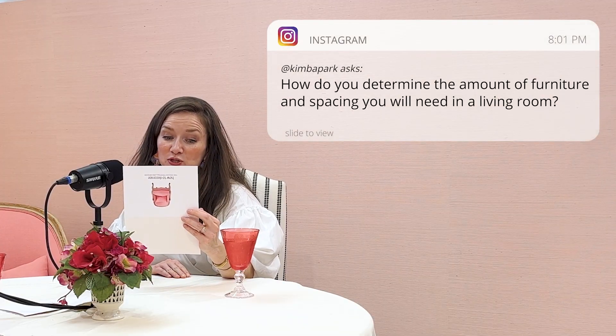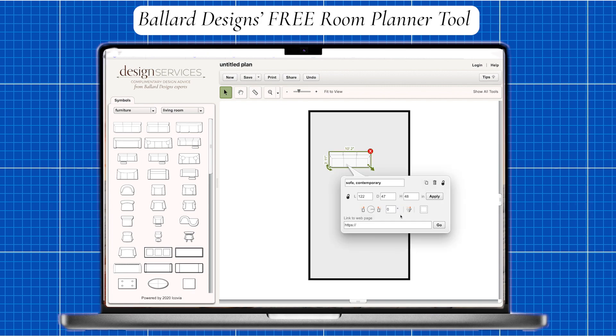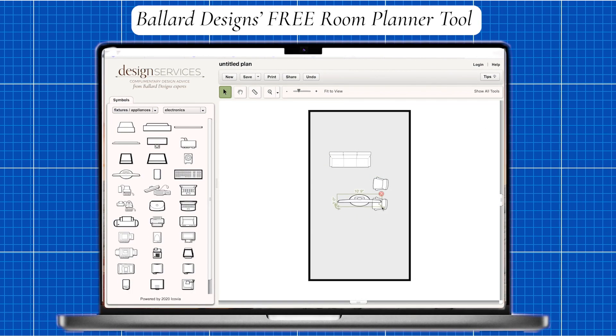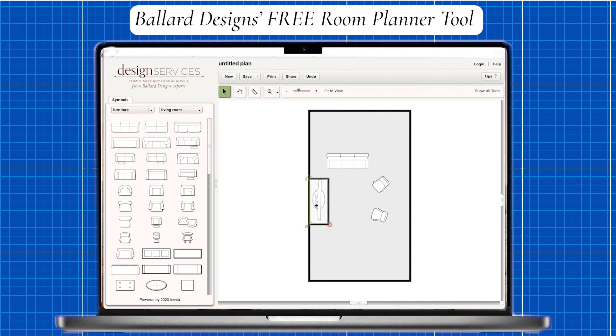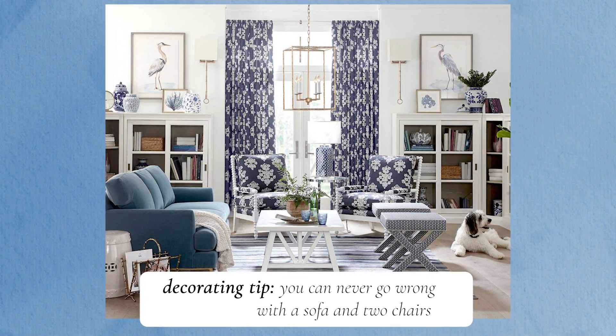How do you determine the amount of furniture you need in a living room and how much spacing to give them? We do have a post about how to space furniture — it's probably a lot less spacing than you think. How many people do you want to sit? How much space do you have? That's your formula. Put your dimensions in the room planner and look at it. You need a sofa because you have four people in the house, maybe two chairs that face the TV, an ottoman in the middle. Think about how you live. Minimum, you need a sofa and two chairs — if you do a sectional, that's different, but start with a sofa and two chairs.